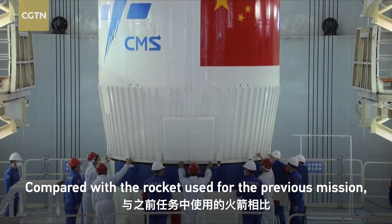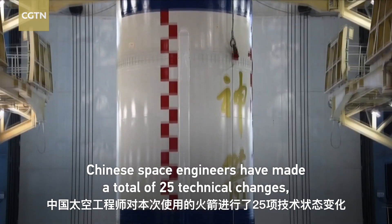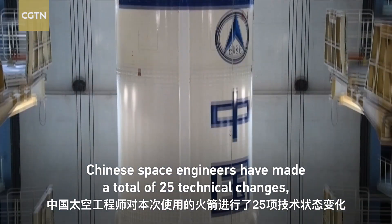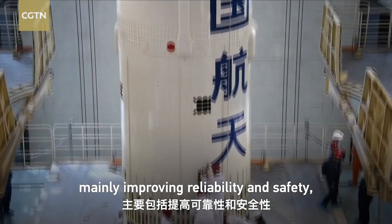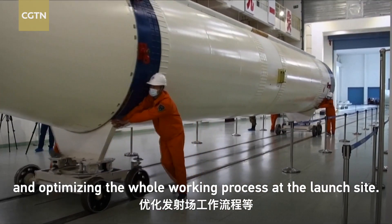Compared with the rocket used for the previous mission, Chinese space engineers have made a total of 25 technical changes, mainly improving reliability and safety, and optimizing the whole working process at the launch site.